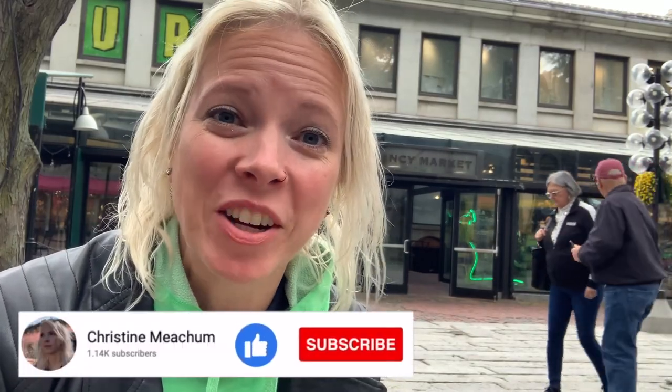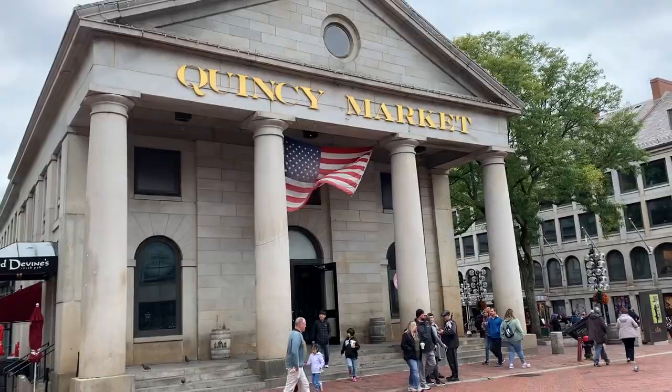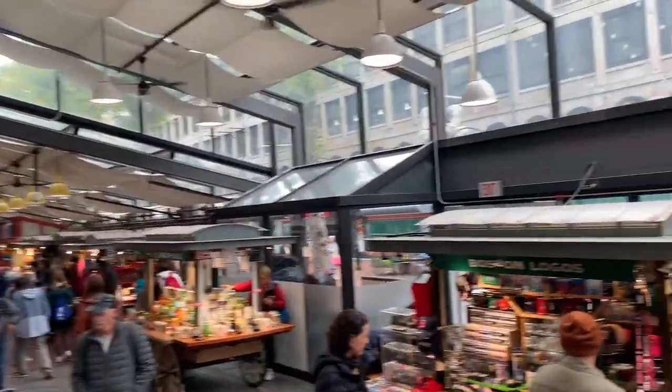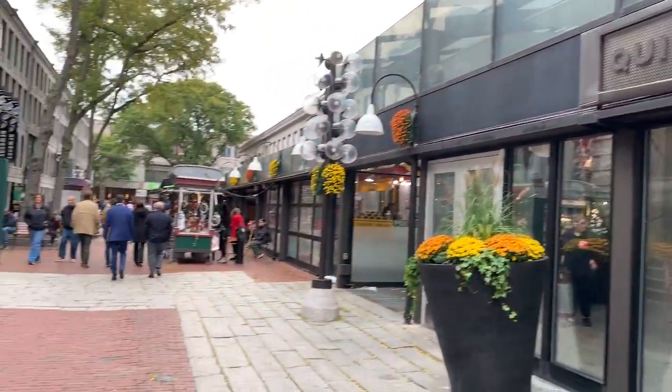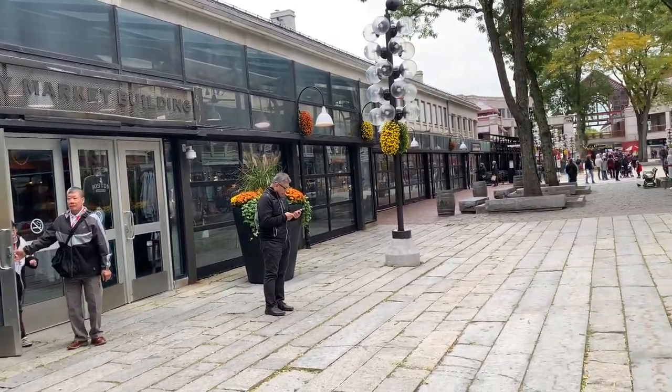Greetings from Quincy Market here in Boston. Quincy Market is a historic building that opened to the public in 1826. It boasts more than 50 shops, 14 restaurants, and 40 food court stops. It is a popular downtown destination for locals and tourists alike.